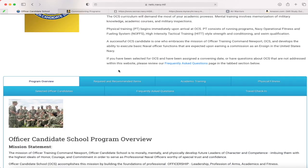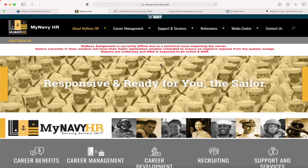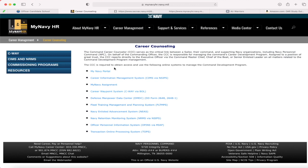Next we're going to myNavy HR, which is the new NPC — Navy Personnel Command — website. If you're not familiar with this, I'm going to navigate through it and show you how to find information. The first thing you want to do from the home page is go to the Career Management tab, click 'Career Counseling,' and then from there you have the Commissioning Programs tab — click that.